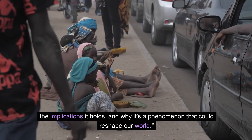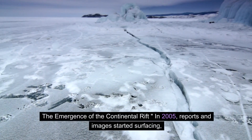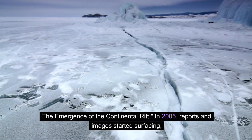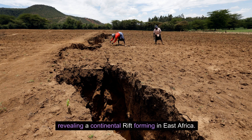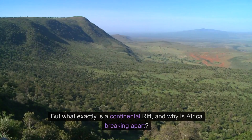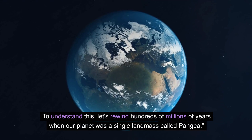The implications it holds and why it's a phenomenon that could reshape our world. In 2005, reports and images started surfacing, revealing a continental rift forming in East Africa. But what exactly is a continental rift, and why is Africa breaking apart?